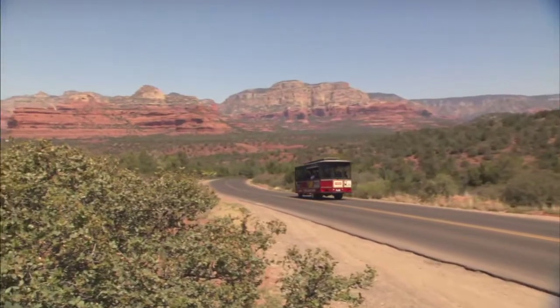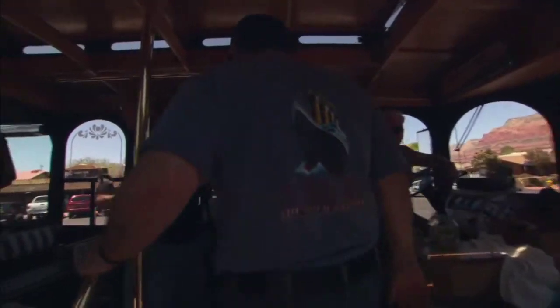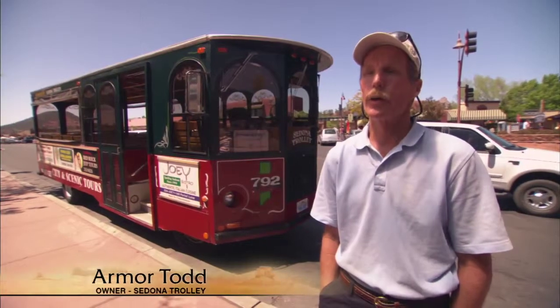Introducing and reacquainting visitors with the beauty of his backyard, Todd says the trolley is the best first thing to do in Sedona. It's just a great way to get started — if you're here for just a day, you can spend a couple hours with us and get a real good idea about what's going on in the whole town.